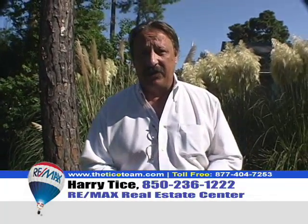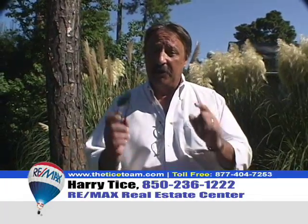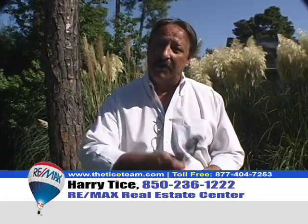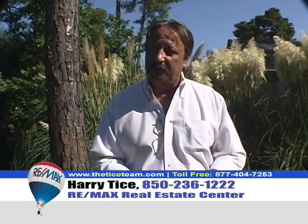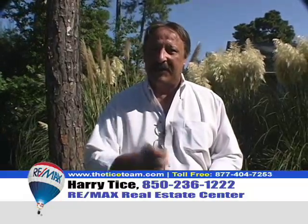If you're thinking about selling your home, or if you're having a hard time selling it yourself and you want to see your home featured here on Weekend Open House, call the Tice Team at 236-1222. Remember, 236-1222. Let us help. Thanks.